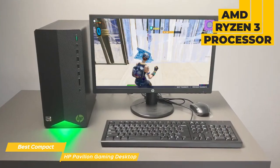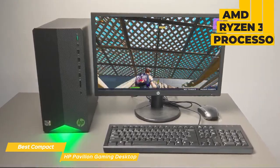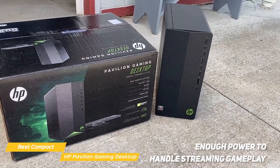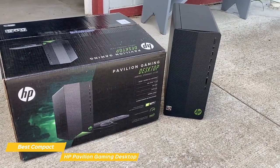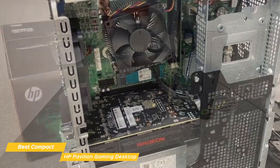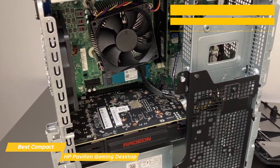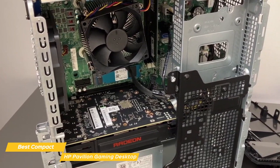The Pavilion Gaming Desktop comes with an AMD Ryzen 3 processor, which is enough for most games — good enough to play anything from Fortnite to Call of Duty without any issues. For those who like to stream their gameplay, it has more than enough power to handle that as well. The performance isn't quite on par with some other options on the list, but you do get a more affordable PC because of that. It also features an AMD Radeon RX 5500 graphics card, which provides great performance and visuals at respectable graphics settings.